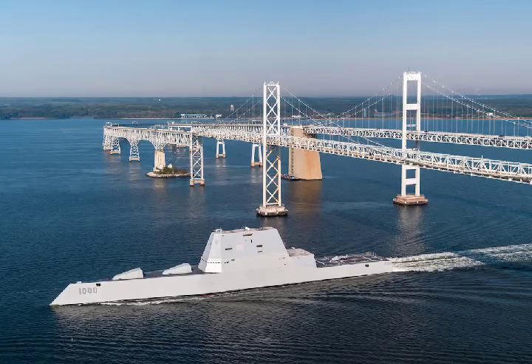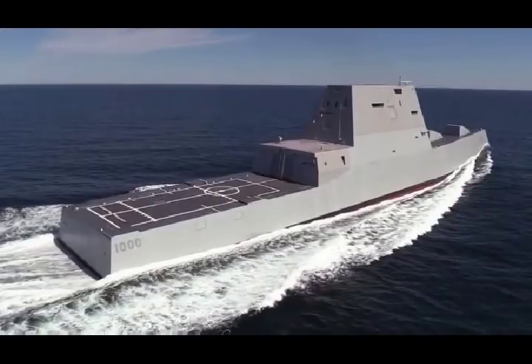The keel of Michael Monsoor DDG-1001 was laid in May 2013. The ship is named for Petty Officer Second Class Michael Monsoor, a US Navy SEAL who was killed in Ramadi, Iraq, in 2006.